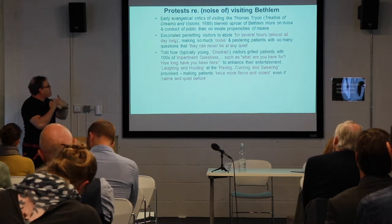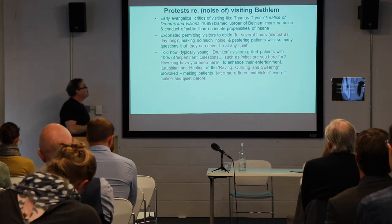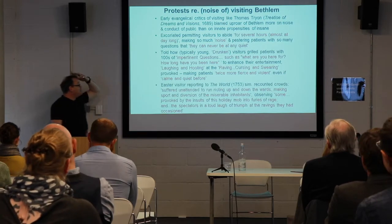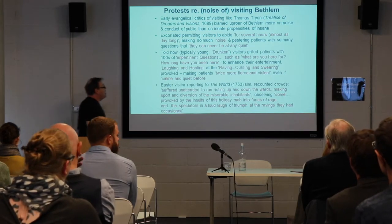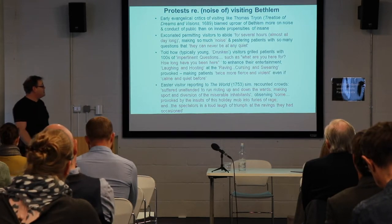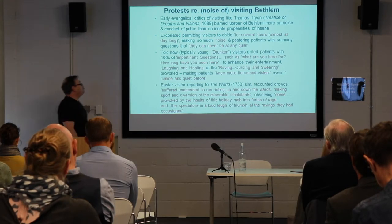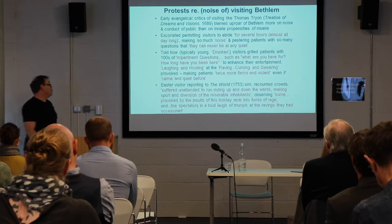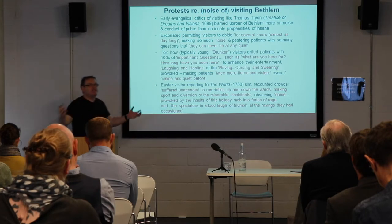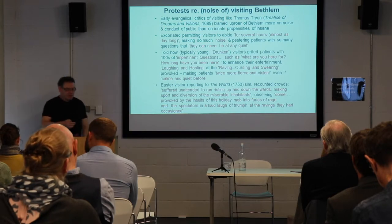One 1753 visitor reported to The World a similar account of crowds running rioting up and down the ward, making diversion of the inhabitants, observing that some were provoked by the insults of this mob into furies, and then the spectators laughing. This creates a combination of the noise of patients with the noise of visitors being produced.